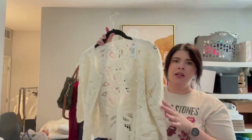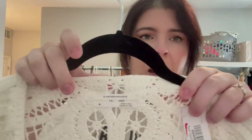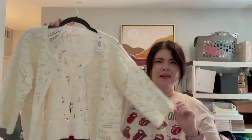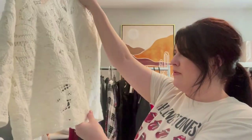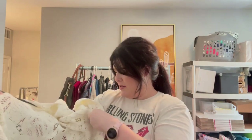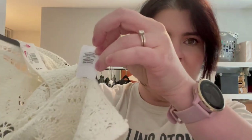Cute little crochet cardigan — this is by Anthropologie, so just their house brand. This is size medium. I actually picked this up on a new rack they were bringing out that I decided to flip through. Very cute. Free People and Anthropologie are the same company. This one also has an OB number on the tag to help search it.